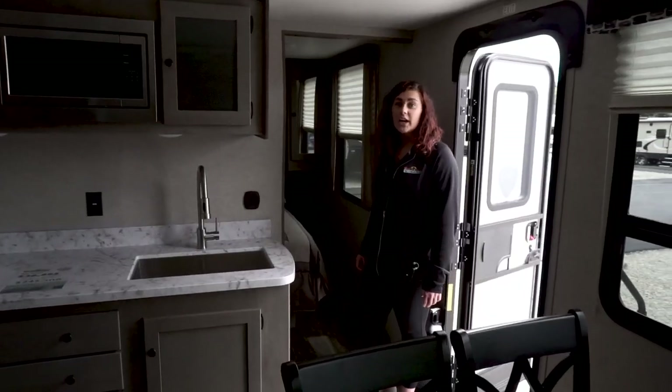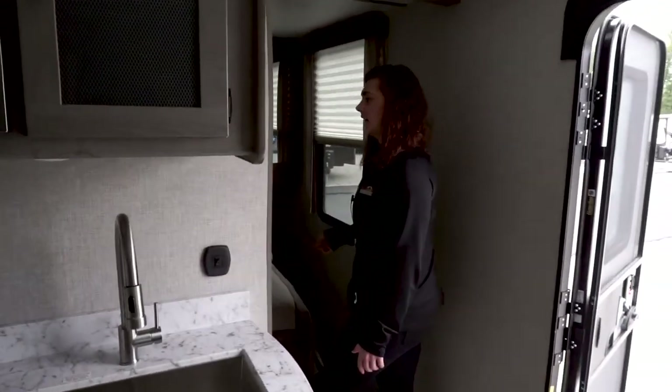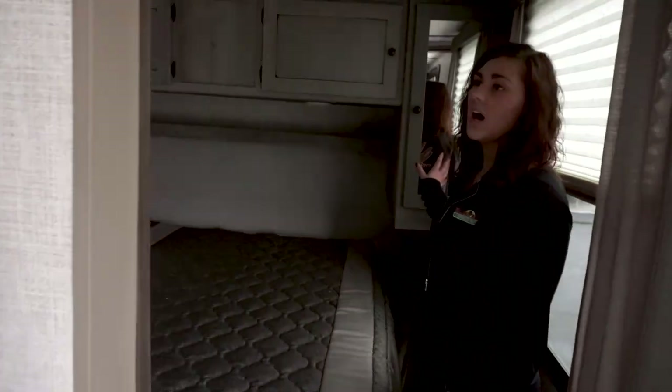We can't forget about the bedroom back here. We have a nice size queen bed with a lot of storage.